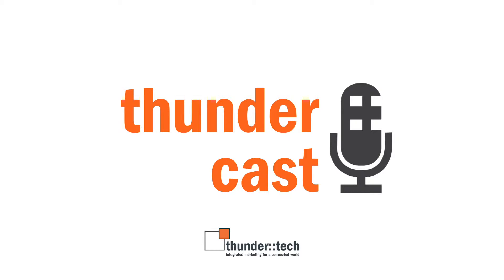Howdy and welcome back to ThunderCast, ThunderTech's regular podcast delivering ideas, insight, and innovation to the middle market. I'm your host Craig Israel, Creative Director here at ThunderTech.